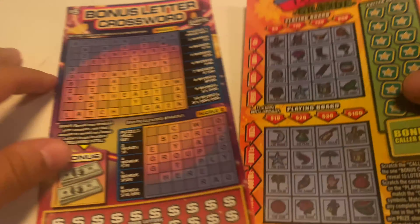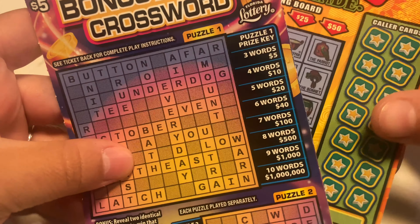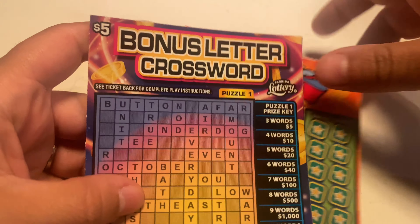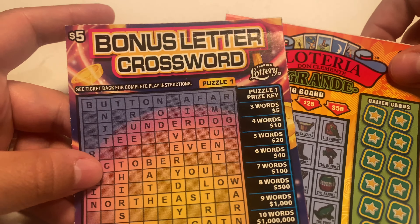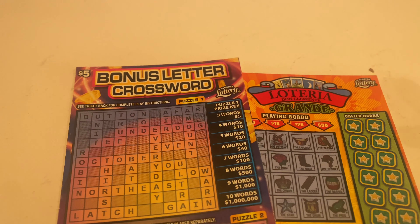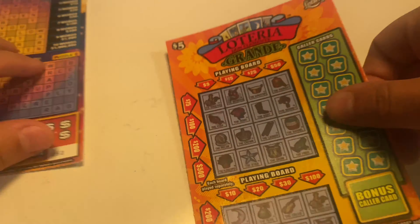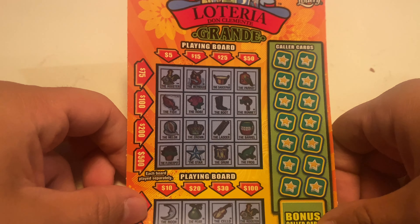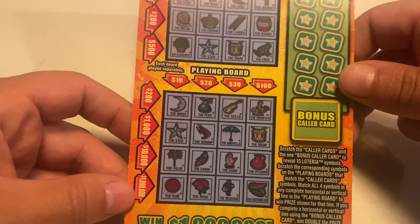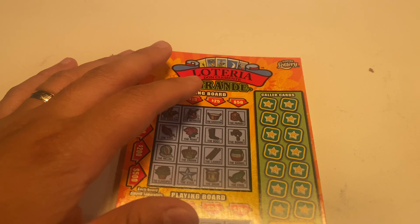What's up my royal viewers! We're here with the members appreciation for the month. We're looking at a Lotería and a bonus letter crossword — this will be Lori, this will be Jennifer, those are like their two favorites. Let's see what we can get. We'll start off with Jennifer first, looking for any four combinations in any row, and we can win up to a million dollars. Good luck Jennifer!